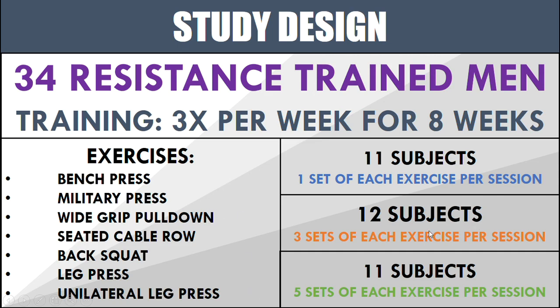The second group had 12 subjects and they did three sets of each exercise per session — same frequency, same length of time, only difference was performing three sets as opposed to one. The last 11 subjects did five sets of each exercise, so they were the highest volume group. Each of these groups performed all exercises in the 8 to 12 repetition range and every set was taken to failure.